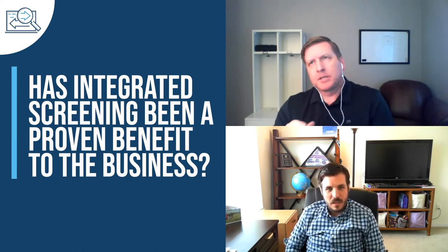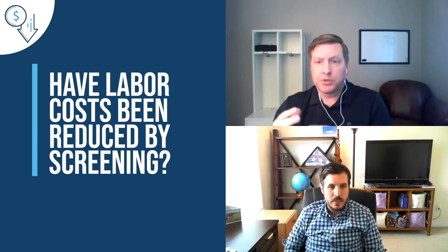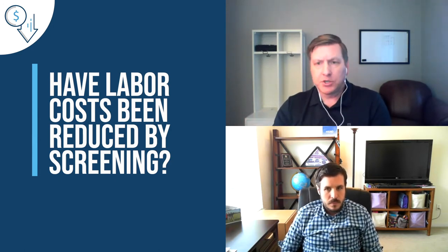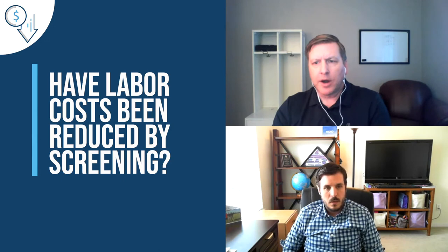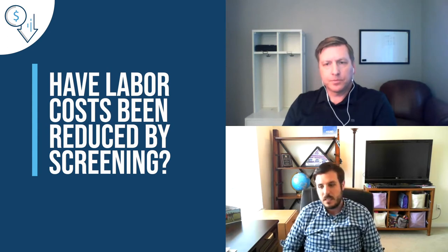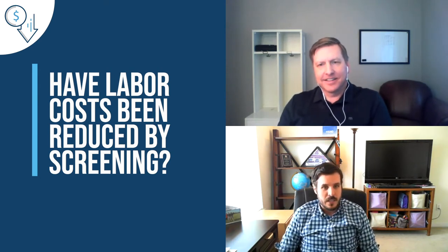We spend a lot of time in compliance talking about reducing risk and mitigating risk. Can you talk about how integrated screening across the enterprise has reduced costs and hours of labor — have you seen an uplift there? We have. Based off the visitor screening example alone, by rolling out a standard system, we're expecting to see over $300,000 US dollars in ROI yearly by being able to integrate that solution and reduce the time on that process.